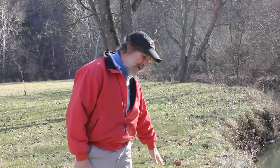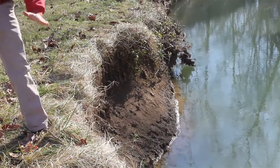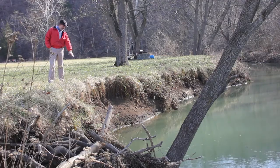This is the second location where we're going to try to re-establish a stable bank slope. You can see this cut vertical bank of raw dirt. What we're going to be doing here is laying the bank back at a more stable angled slope, armoring the toe a little bit, and then re-establishing vegetation on this bank so when the water gets up it doesn't cut away at the bank and wash silt into the stream.